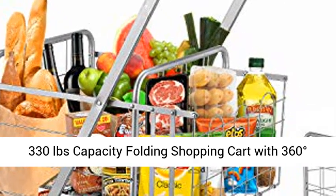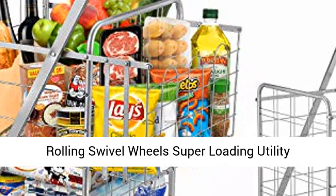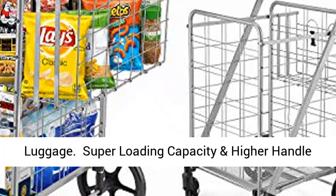Jumbo Double Basket Grocery Cart, 330lbs Capacity Folding Shopping Cart with 360 Degrees Rolling Swivel Wheels. Super Loading Utility Shopping Cart for Laundry, Shopping, Grocery, Luggage.